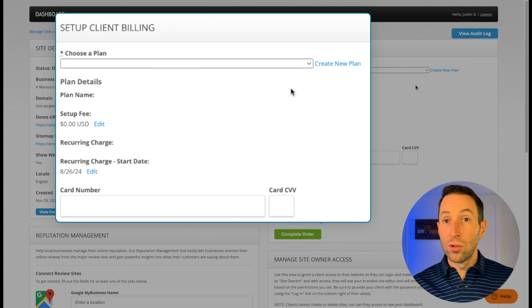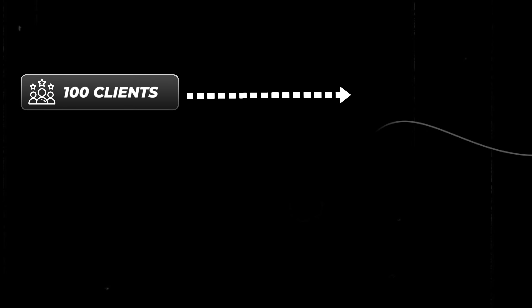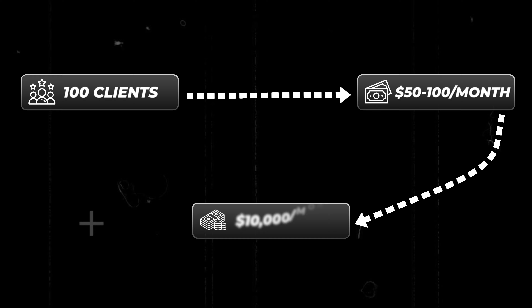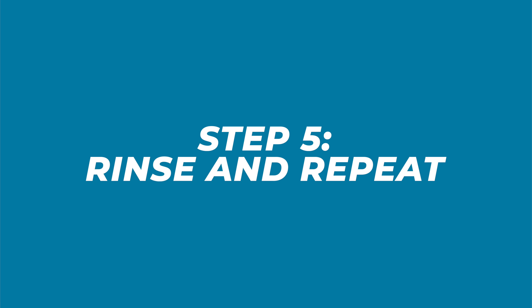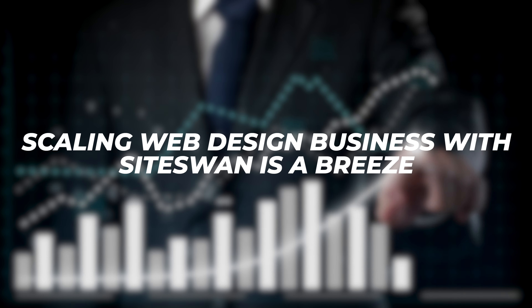Now let's talk money. With SiteSwan you can charge your clients whatever you want. Use our client billing feature to collect upfront and recurring payments from your customers, and the money will securely get deposited into your account through our integration with Stripe. Imagine having a hundred clients paying you $50 or $100 per month each — you can easily grow a $10,000 per month business like this. But why stop there? With so many opportunities, scaling your web design business with SiteSwan is a breeze.